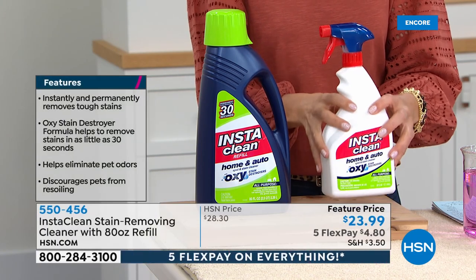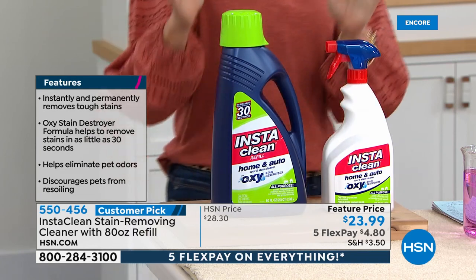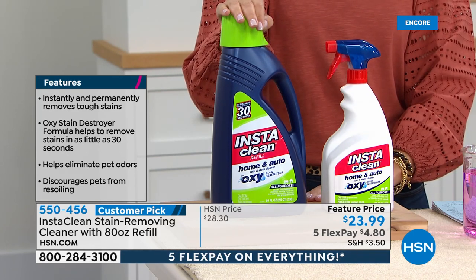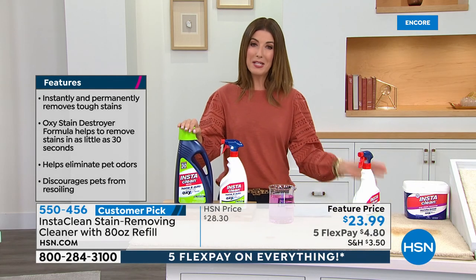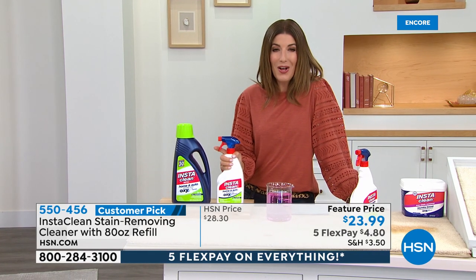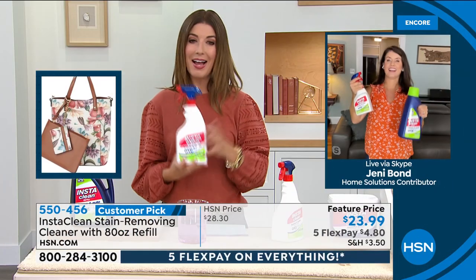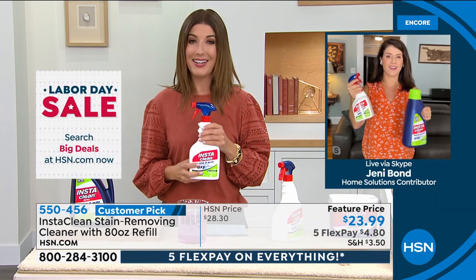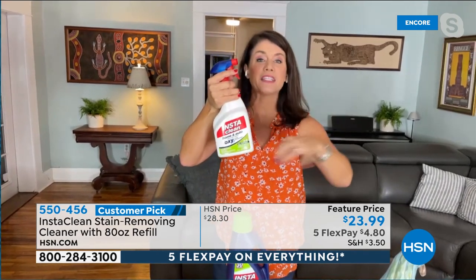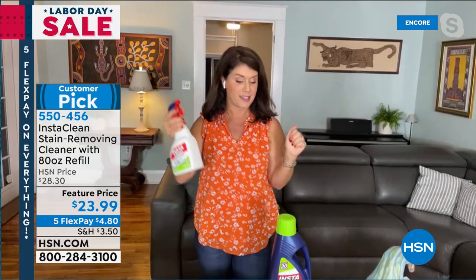It mobilizes the stain, lifts it, and penetrates it — and it works in as little as 30 seconds. Here's what you're getting tonight: our jumbo 32-fluid-ounce Insta Clean with spray nozzle, plus an 80-fluid-ounce refill bottle — a total of 112 ounces. Lowest price ever, and we have five flex pay to make it an even better deal. It's a great weekend to start cleaning with the fall holidays right around the corner. Jenny is here, and she's been addicted to this — this is your true oxygen steam destroyer.